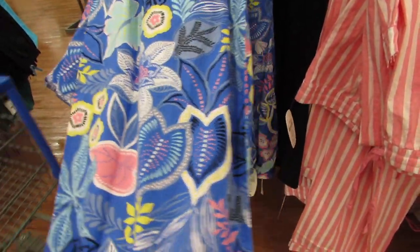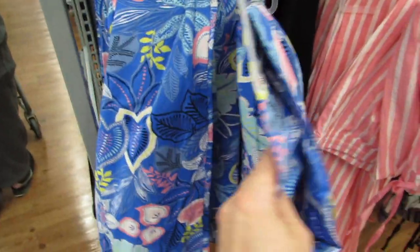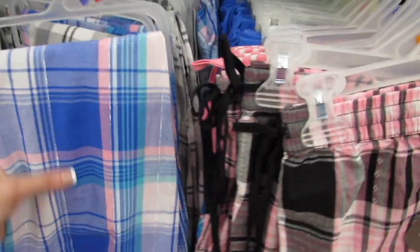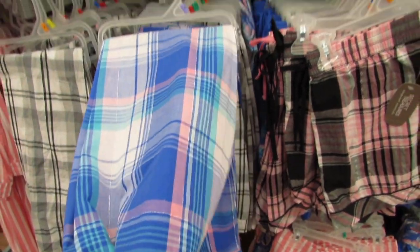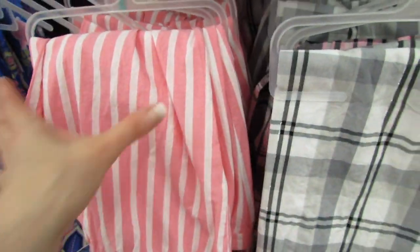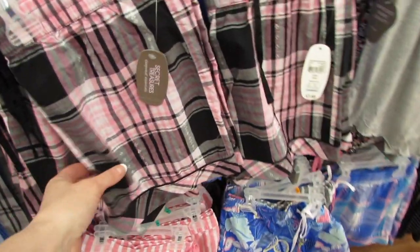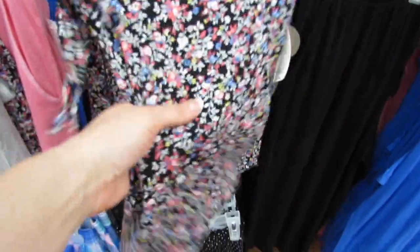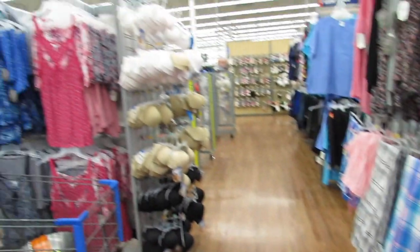I wanted to show you guys a couple more pajamas because I think this print is really pretty - I really like the bright blue. This is $9.88 and again they have a variety of sizes from small to double or triple X. This is more of the kind of stiff cotton - the kind of material that gets wrinkled, that you might need to iron. It's that collared shirt, button-down shirt material. Over here we're getting back to the soft, stretchy materials.